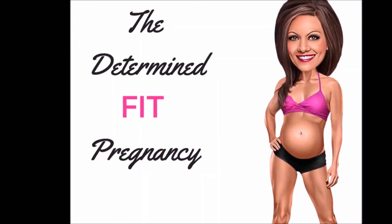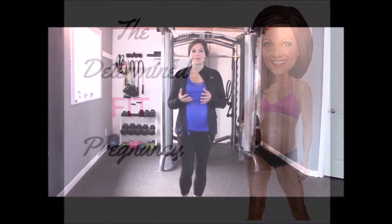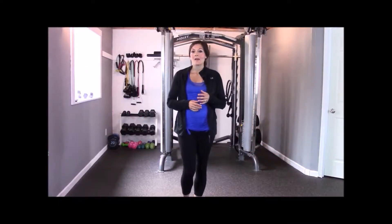Welcome to the Determine Fit Pregnancy Program. This powerful information has helped hundreds of pregnant moms-to-be safely exercise during their pregnancy, and now it can help you too.